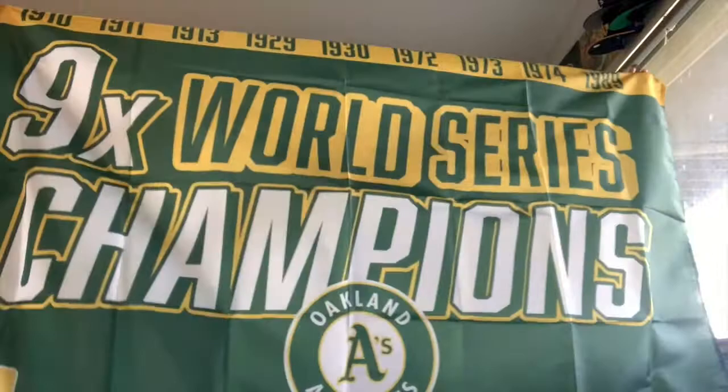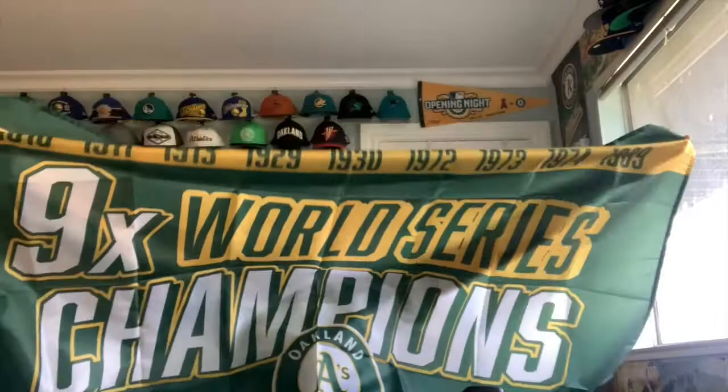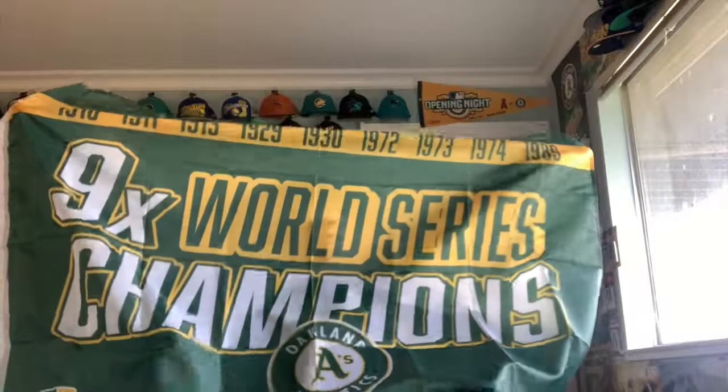I got a couple flags from eBay. The first one is an Oakland A's flag. Here it is: nine-time World Series champions with all the World Series dates listed at the top and the Oakland A's logo on the bottom. I love this because it shows all of our titles — not just in Oakland, but all the titles going back to Philadelphia. All nine of them are on here. I'm going to put this on the ceiling with the other flags.